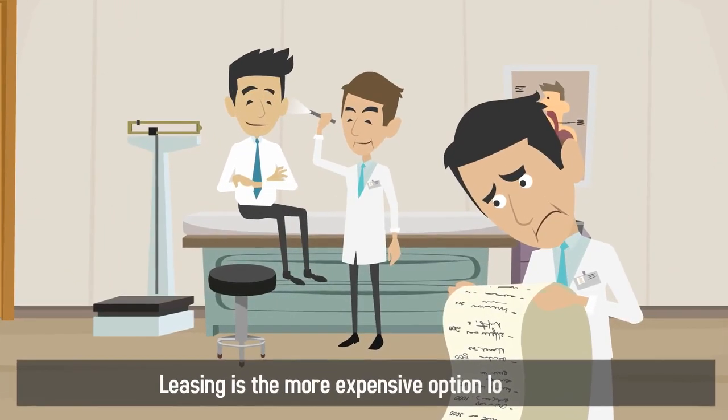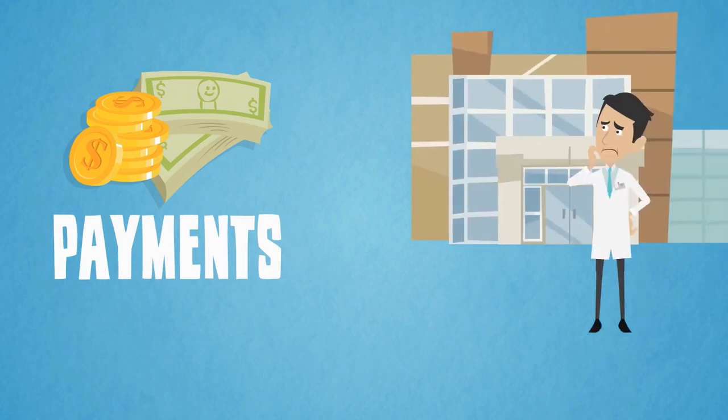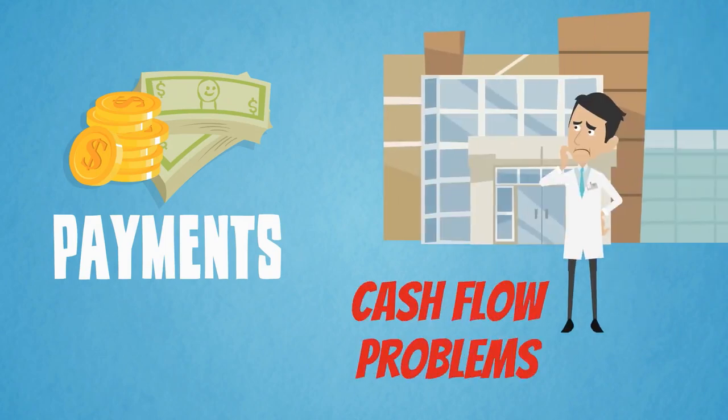However, leasing is the more expensive option long term, and monthly payments may become a burden if and when your practice faces cash flow problems.